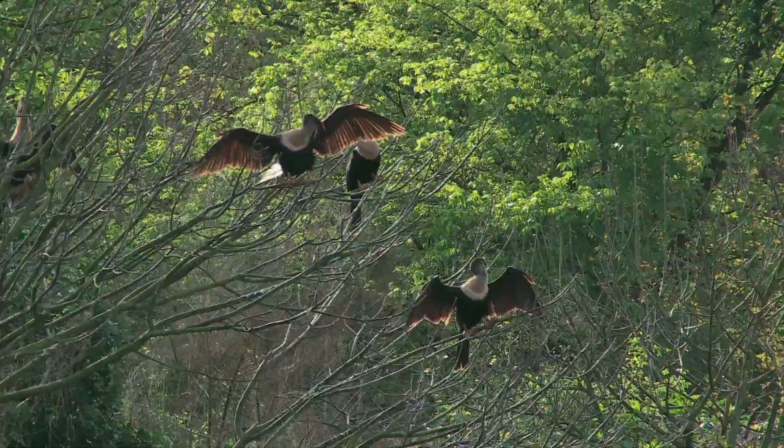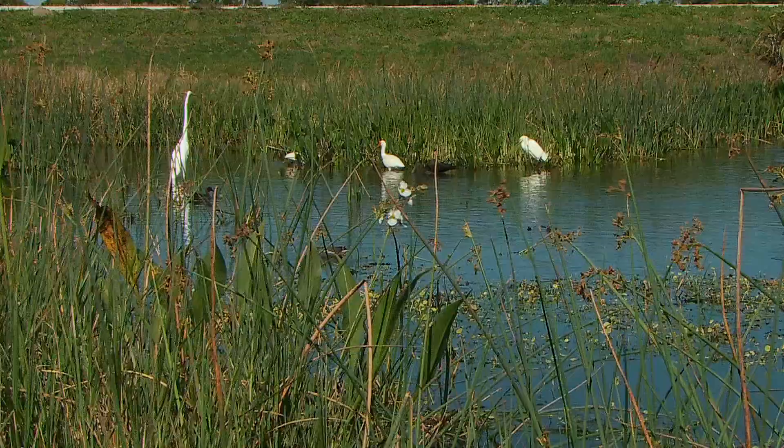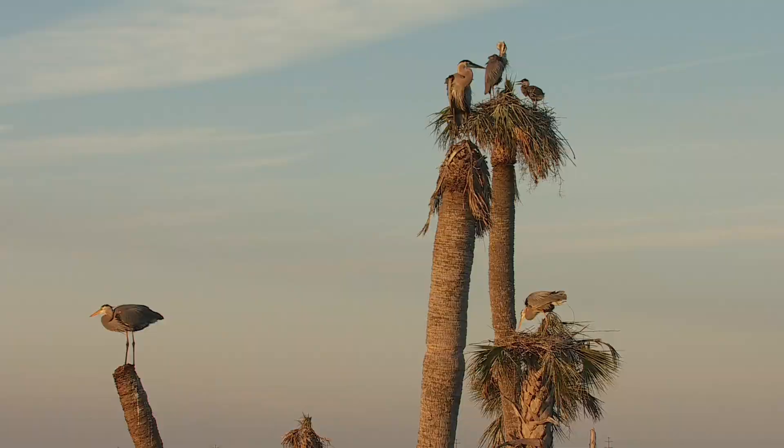If you don't believe there's a wide variety of birds here at Vieira Wetlands, here's a perfect example: I've got a great egret, I've got a white ibis, I've got a glossy ibis, and I've got a black duck — all in the same shot.